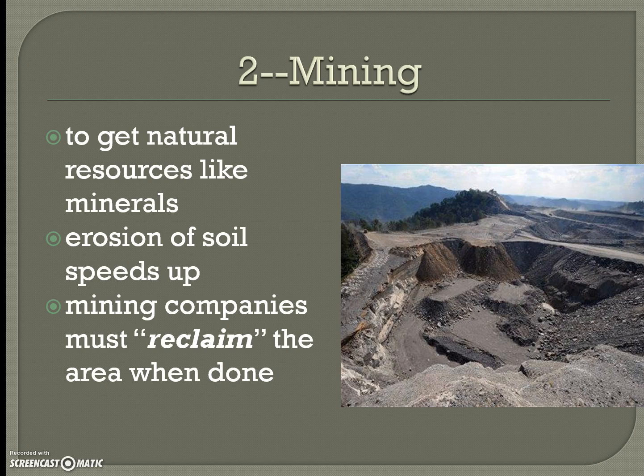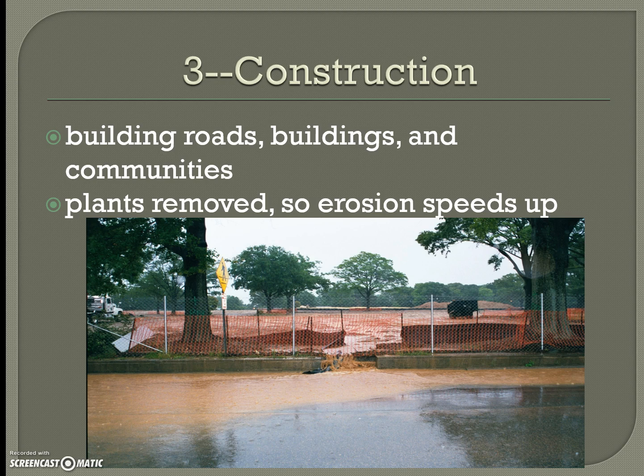Mining to get natural resources like minerals also speeds up soil erosion. While mining has been reduced compared to the past and companies are required to reclaim the area when done, erosion of soil still speeds up during the process, especially while the land has not yet been reclaimed.